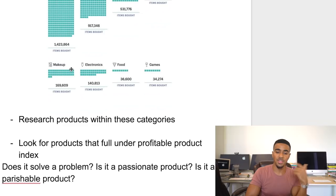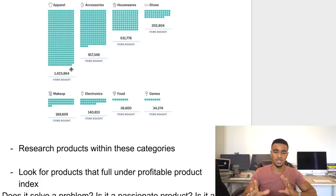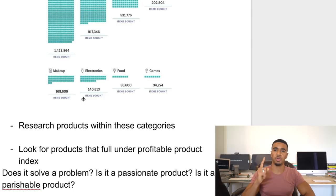The next thing you want to do is take some time to go through these categories and research different products within them — different products in the accessory niche, in the houseware space, home goods, shoes. Makeup is huge — a lot of people crush it with makeup. Electronics is huge — so many different products there. Food you probably can't dropship, so skip that. But games is huge. I've seen a couple of different stores doing super well selling gaming products because gaming is huge around the holidays for gifts.